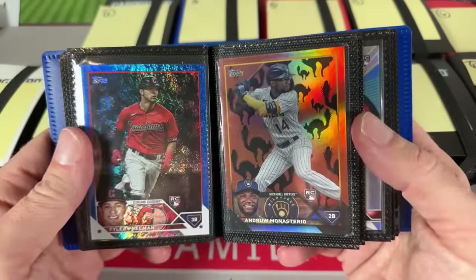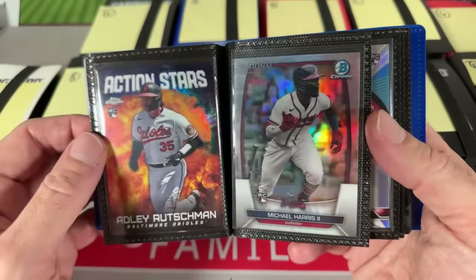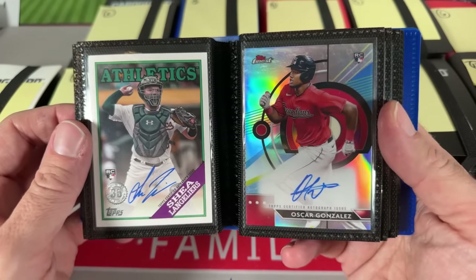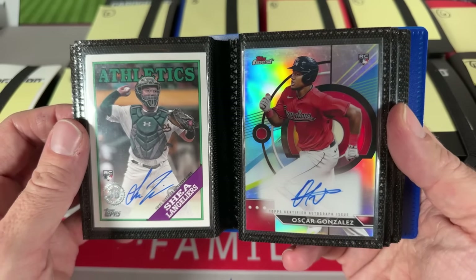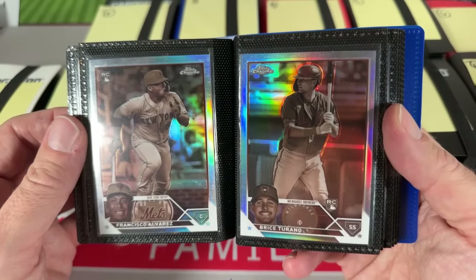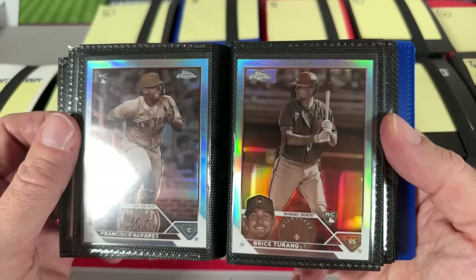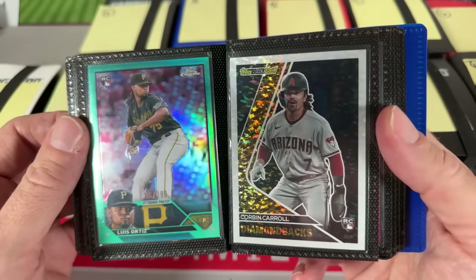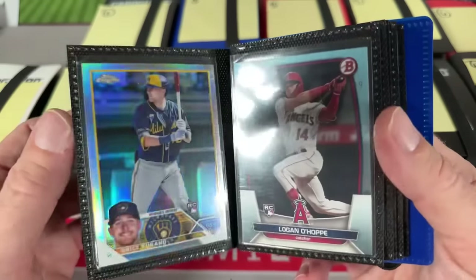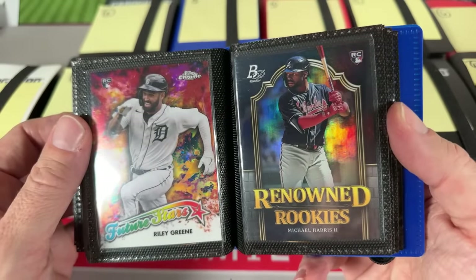We've got a Black Cat — that's a tough pull — a Black Cat of Andrew Monasterio from Update, along with a numbered Tyler Freeman blue foil, Adley Rutschman, and Michael Harris. We've got autographs — autograph alert! — Shay Langoliers along with Oscar Gonzalez, both rookie cards. We've got some Sepias. There's a super short print of Josh Young, Louis Ortiz numbered to 199, Corbin Carroll Black Gold, a Finest Phenoms of Yoshida, History Ruiz, and Logan O'Hoppe.